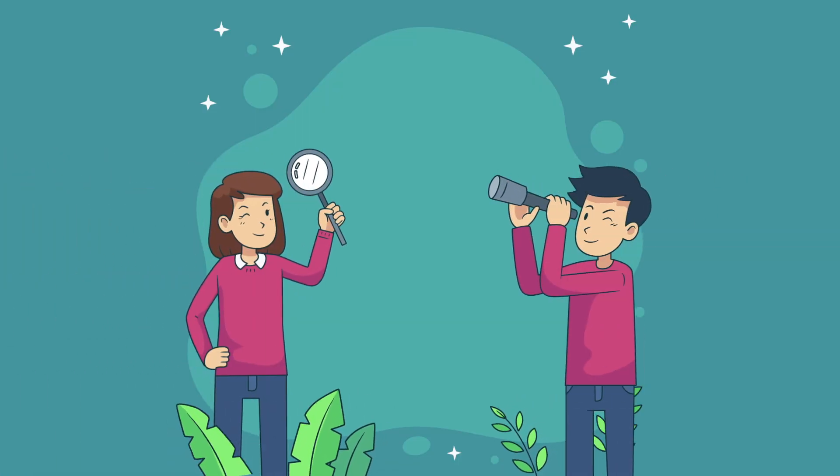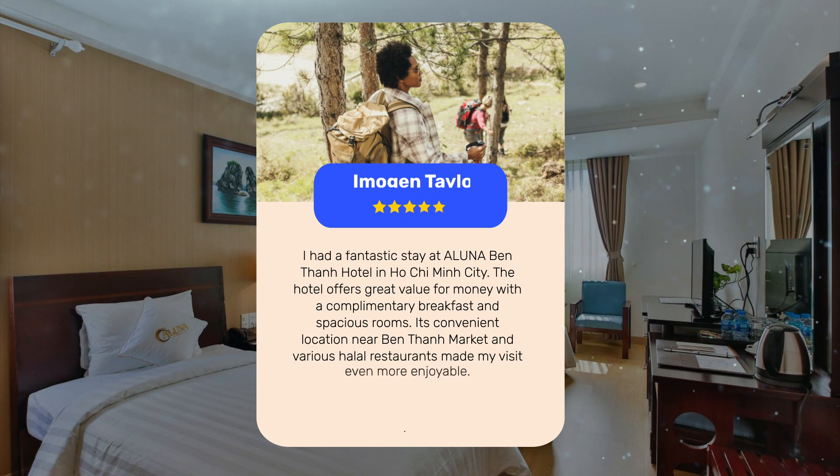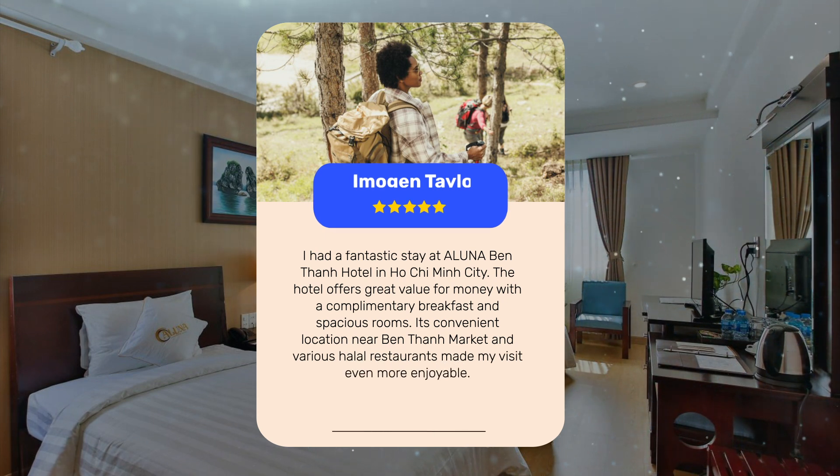Let's see what other travelers had to say about this hotel. I had a fantastic stay at Aluna Ben Tan Hotel in Ho Chi Minh City. The hotel offers great value for money with a complimentary breakfast and spacious rooms. Its convenient location near Ben Tan Market and various halal restaurants made my visit even more enjoyable.